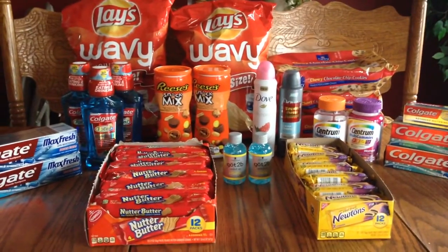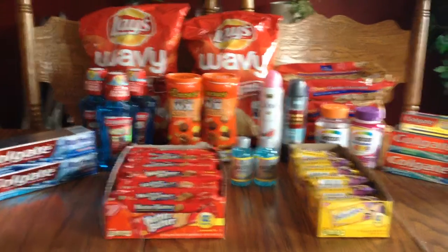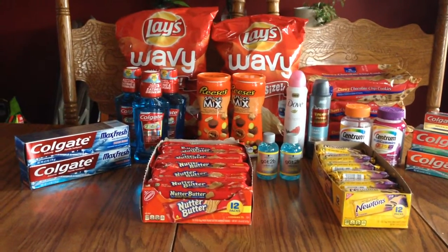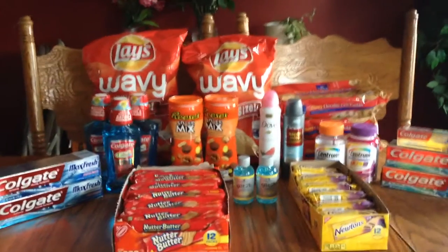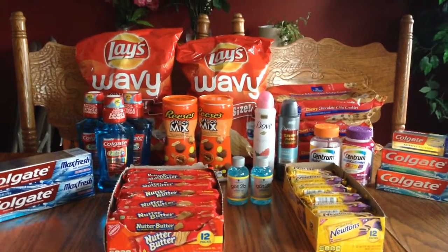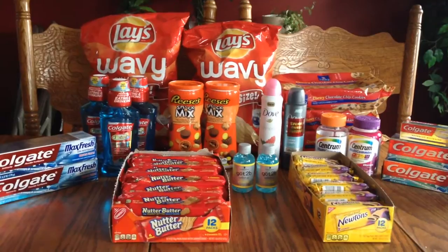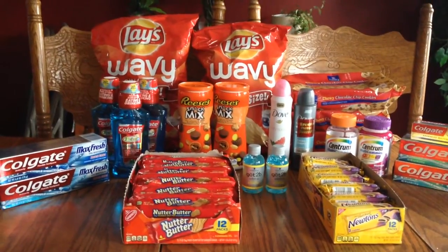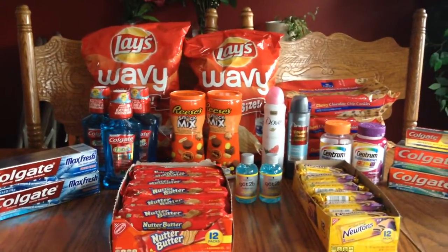Definitely go for the Colgate if you have that email coupon — even without it, it's a really good deal. But honestly I'm getting tired of Colgate. Between Rite Aid and CVS I have more than I know what to do with. I wish Crest would do the same thing. Definitely if you can go in there and shop a little bit, hopefully you'll get one of those 30% off coupons, or ask one of the cashiers about it — they want the business.